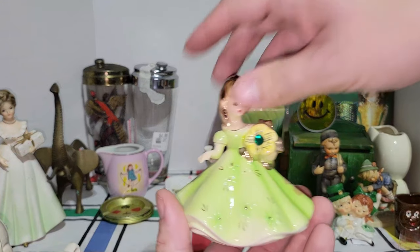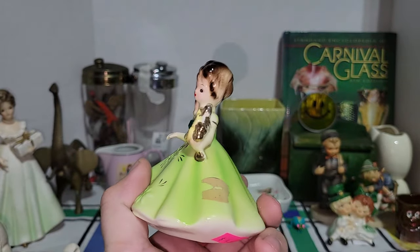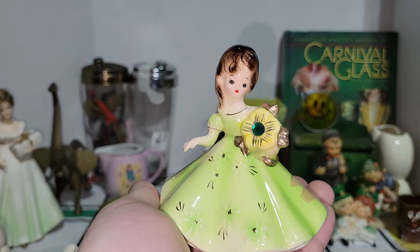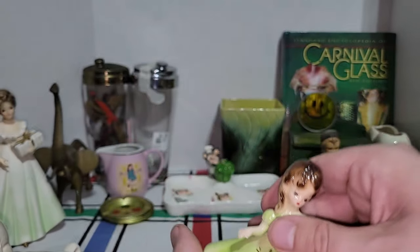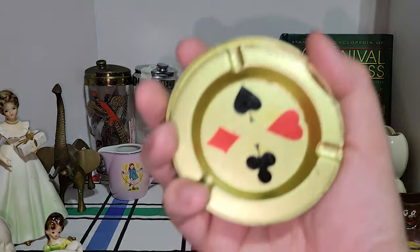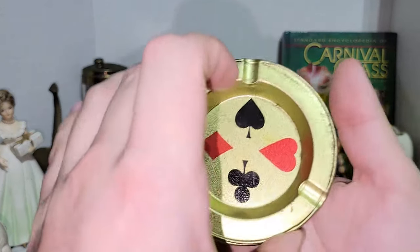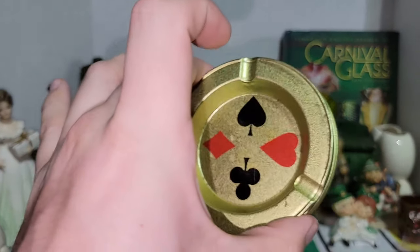I did get a Joseph Original Birthday Girl — this is probably for May, just says Joseph Original, Japan. Amazingly, her arm is not broken off and her head is not broken; there's no damage on her at all, which is remarkable for a thrift store. I also got a set of coasters and ashtrays with card symbols on them — you get two ashtrays and three coasters. Those are cool; I'll have to clean those up a little bit because they're a bit dirty, but I couldn't leave those.